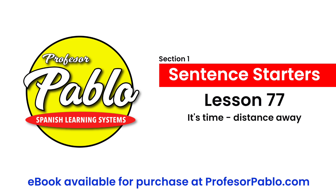We have two in the red. We have 'está a' or 'estaba a' plus time and distance.